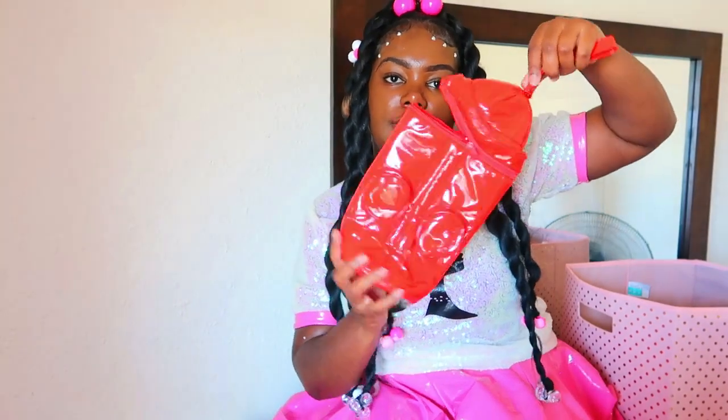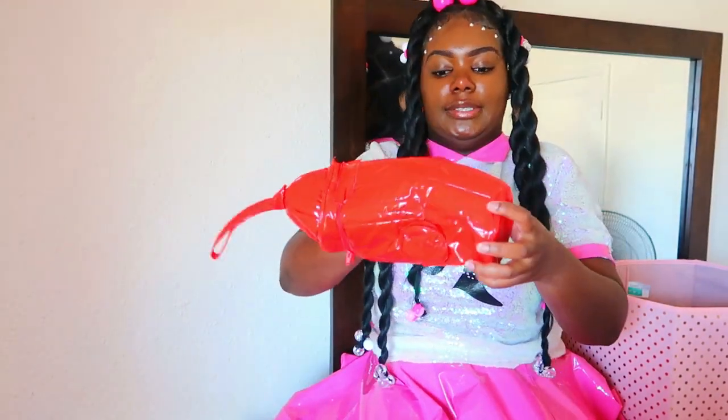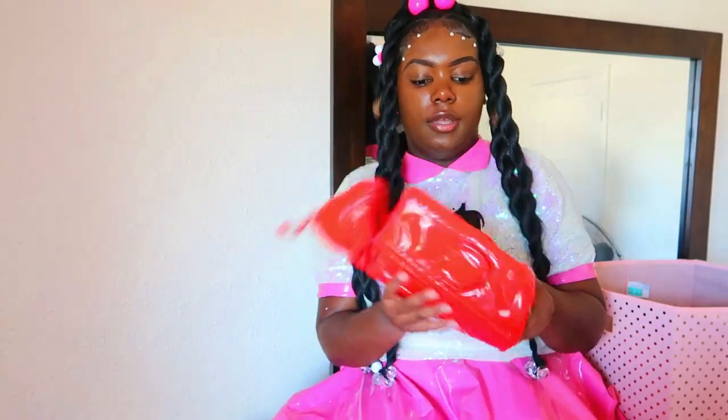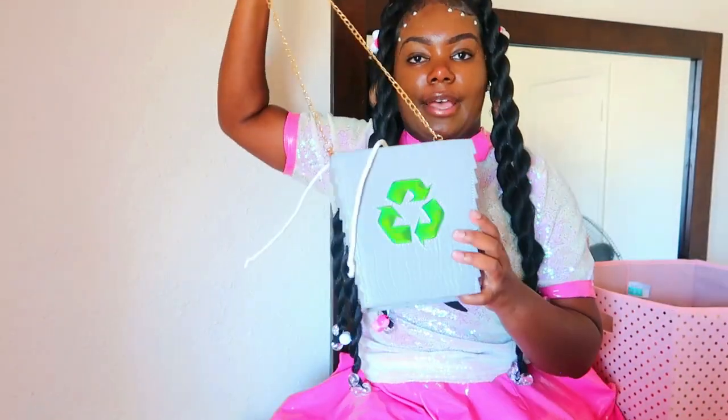Next we have this fire hydrant purse. It's a little deflated so it's kind of hard to tell what it is, but it's really small and compact. You could fit a couple things in it, and I really like the texture of it.